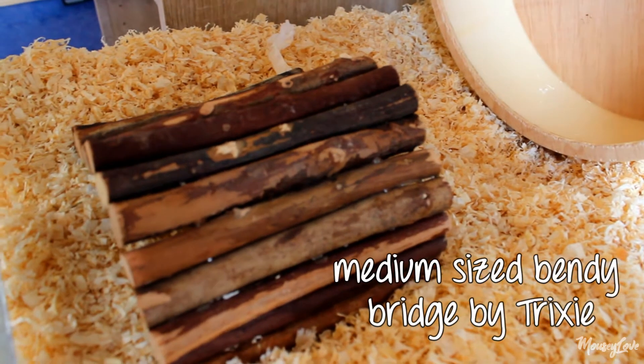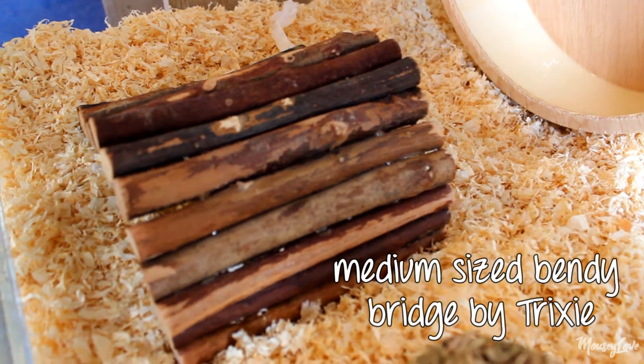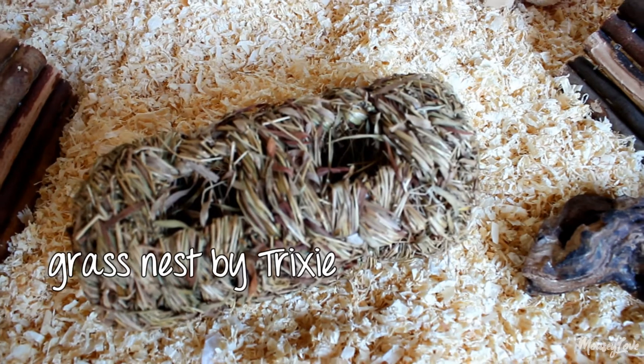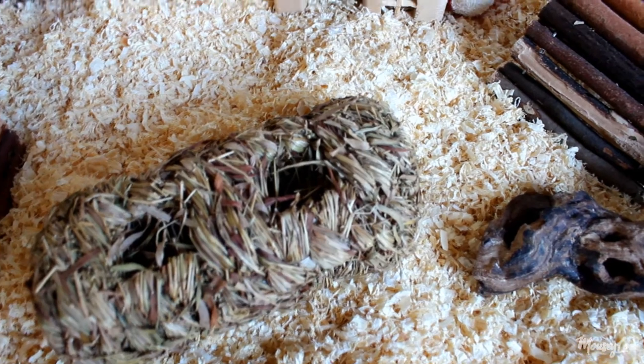The next thing we have is a medium-sized bendy bird by Trixie. If you have a cage for any rodent make sure you get a bendy bird. The next thing we have is a grass nest by Trixie. Grass nests are always very much loved by mice but they destroy them entirely, so don't expect it to be in your cage for a long time.